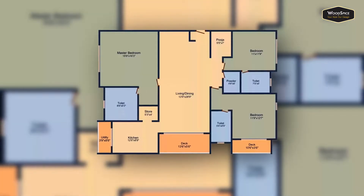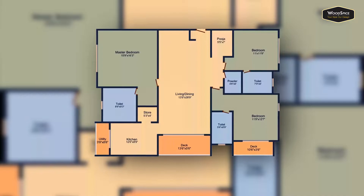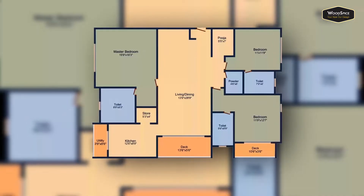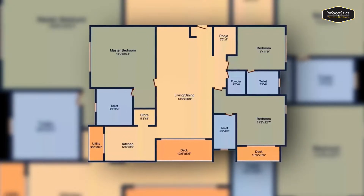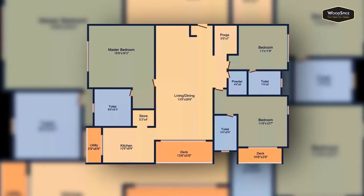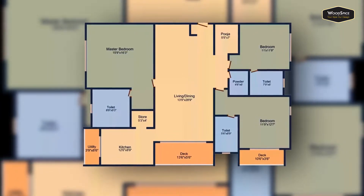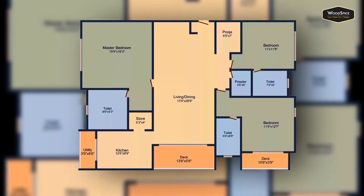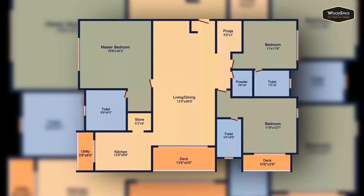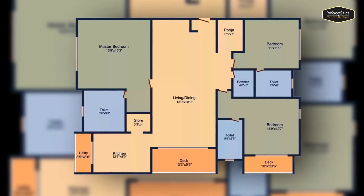After the entrance, we have the living and an open dining. To the left of the entrance, we have the puja room, followed by the guest bedroom with attached toilet. There is a powder room in the front and nearby is the kids bedroom with attached toilet and a deck. To the right, we have the master bedroom, a storage room, followed by the kitchen and the utility.